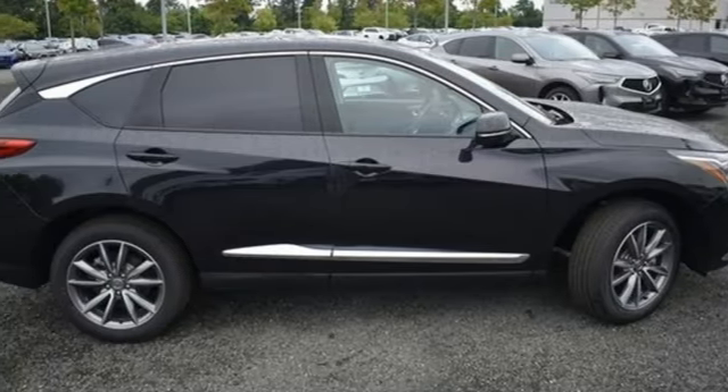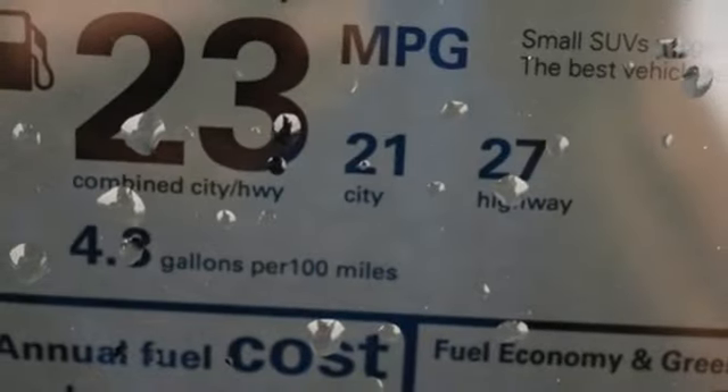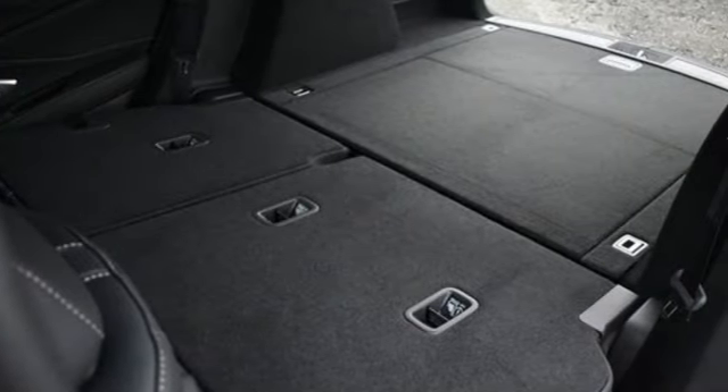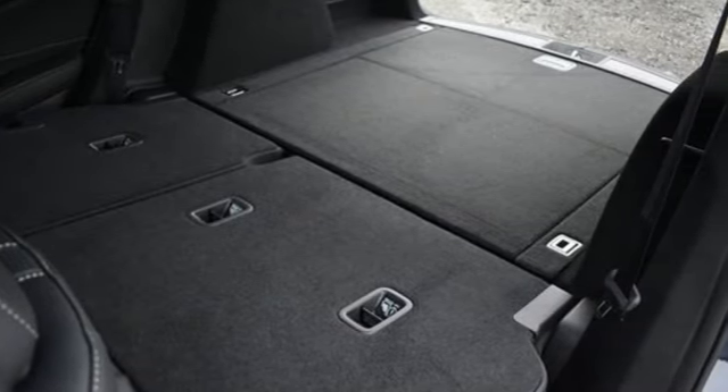External memory control, memory exterior door mirror settings, dual zone climate control, front and rear parking sensors, and integrated navigation system with voice activation.